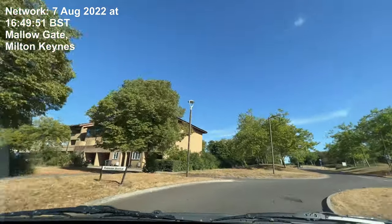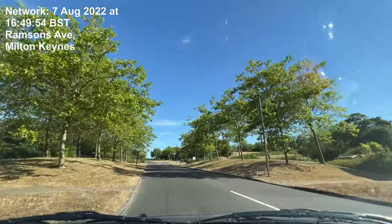In 150 yards, at the roundabout, take the 1st exit onto H5 Portway.